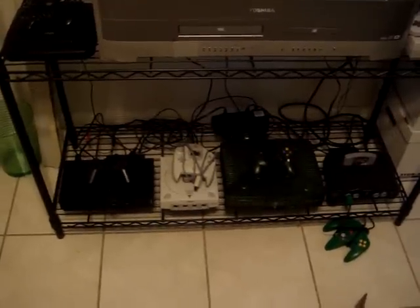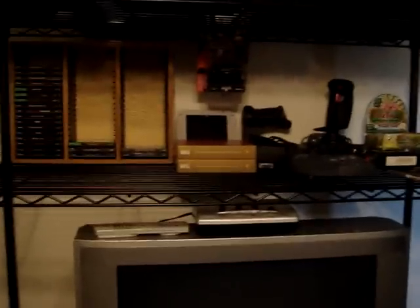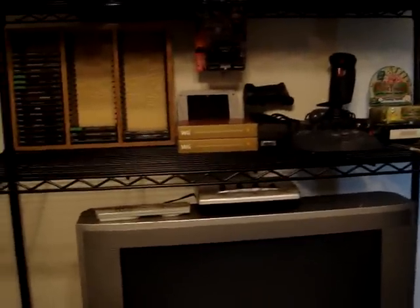Alrighty, time for pickups. New pickups video. As well, at the same time, since it's in the game room, I already put everything up, might as well get an updated game room video along with it.